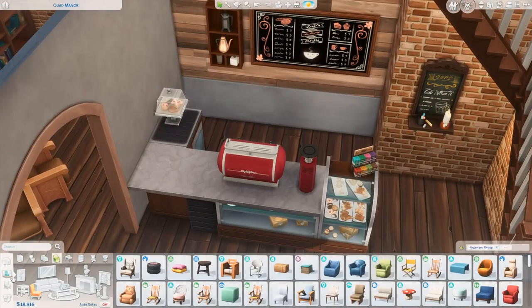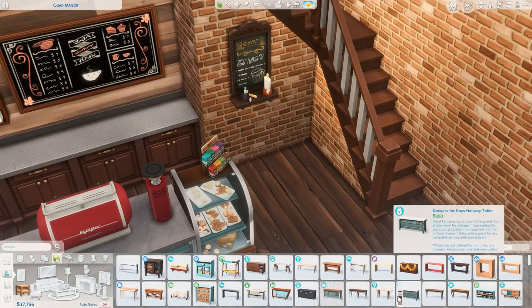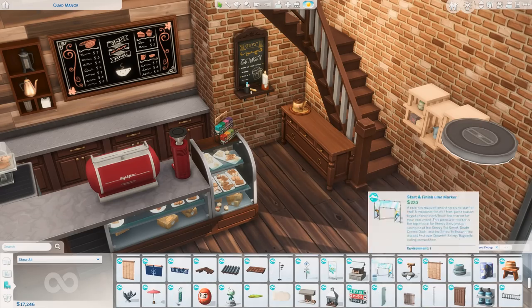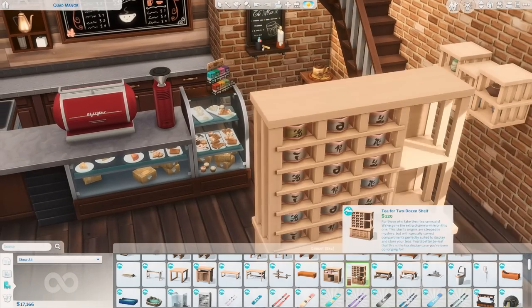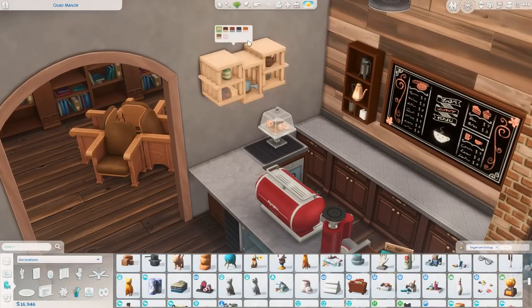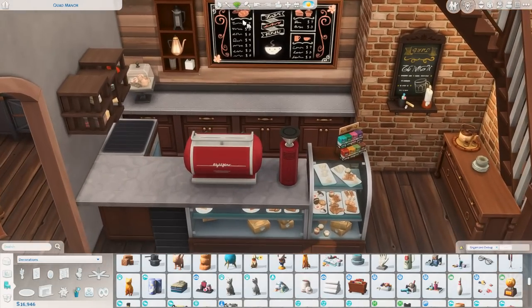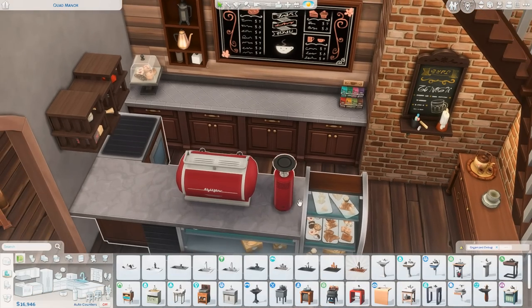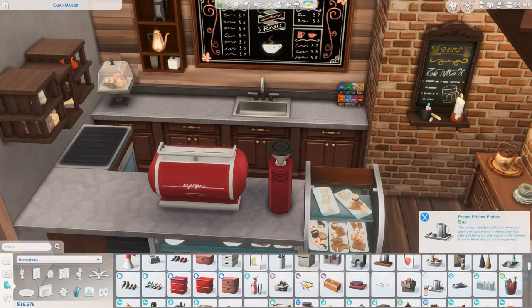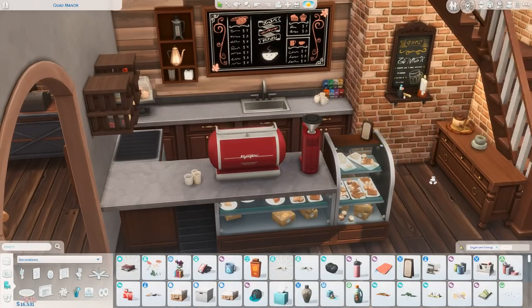Now we're downstairs working on the barista area where sims get drinks and pastries. I'm figuring out this space with counters in the back and lots of decor — I wanted as many coffee-related items as possible, and also tea. I have menus around the space and got this big tea cabinet from Snowy Escape, which looks so cute. There's also a smaller one above the barista area, some baked goods, and I added a regular coffee pot back here as well.